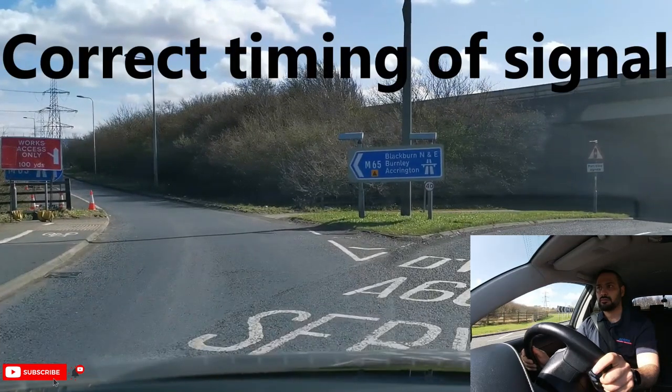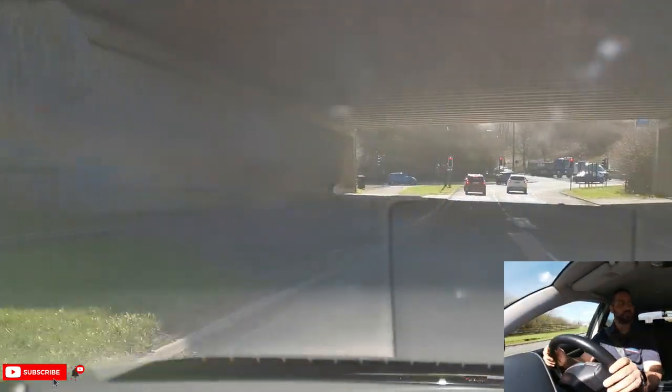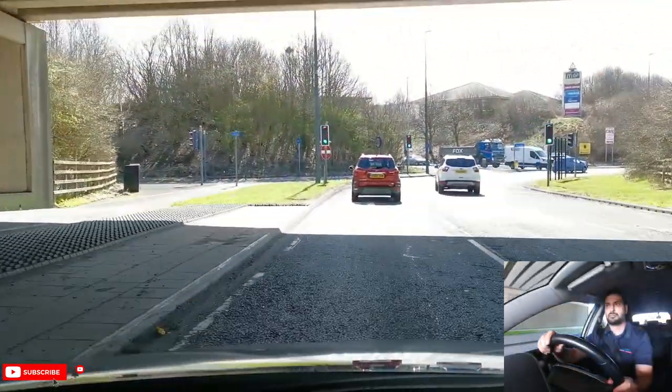You must check your mirrors and signal left once you pass the third exit, so other road users will know that you are taking the next turning to the left.